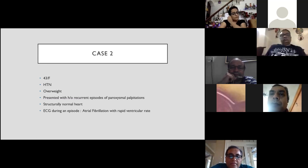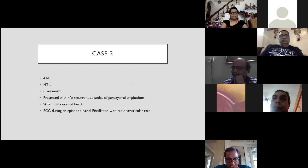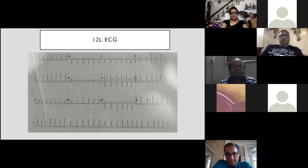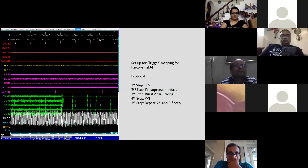The second case was a 43-year-old female, hypertensive and overweight — a slightly obese lady — who presented with recurrent episodes of paroxysmal palpitations. She had a structurally normal heart. ECG during an episode showed atrial fibrillation with rapid ventricular rate, with three such ECGs all showing AF with fast ventricular rate. As drugs were not helping, RF ablation was advised. The plan was for trigger mapping for paroxysmal AF, with expectation of isolating all four PVs since no PAC was ever documented.